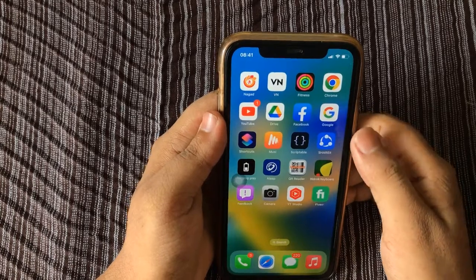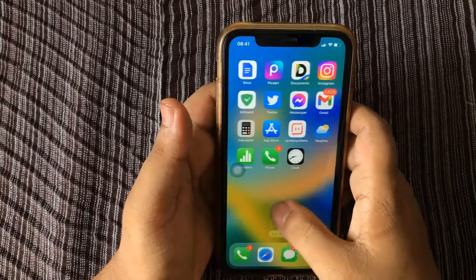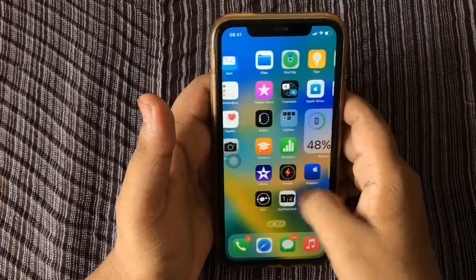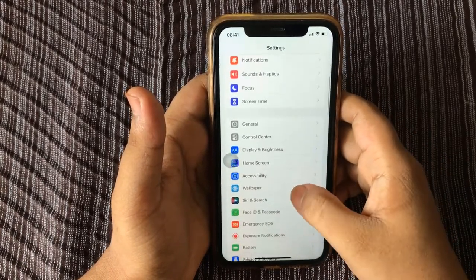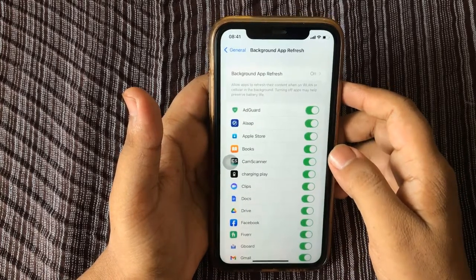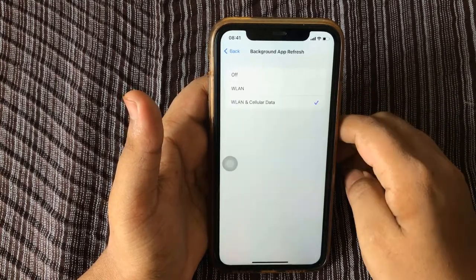Tip number seven: turn off Background App Refresh to save iPhone battery life. To turn off Background App Refresh, open the Settings app, scroll down and tap General, select Background App Refresh, tap Background App Refresh again, and select Off.